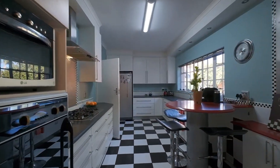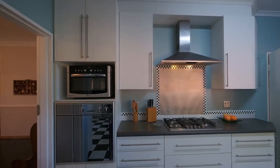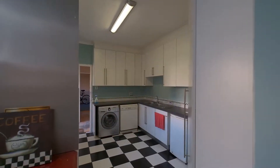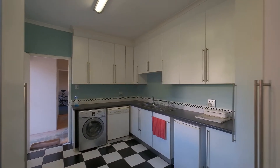The home has a stunning retro kitchen with eye level oven, gas hob, extractor, prep bowl and a funky breakfast bar. Leading off the main kitchen is a separate scullery which has space for all your appliances.